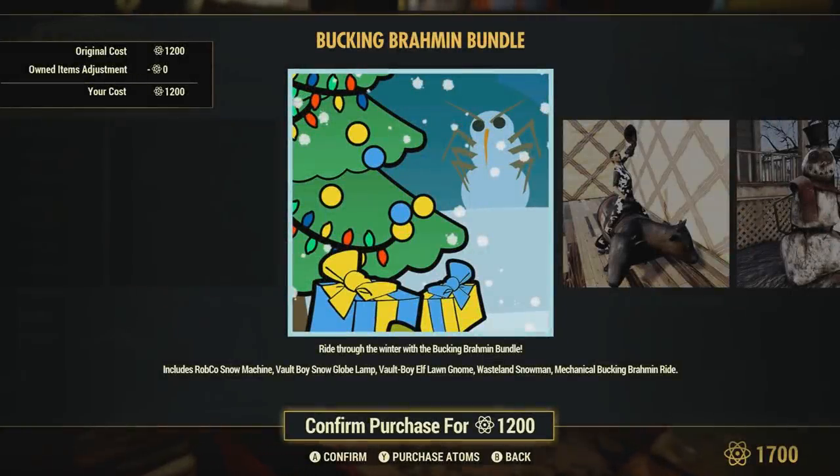In this video, I'm going to be going over the new bundle that we can get in the Atomic Shop called the Bucking Brahmin Bundle. The description states: 'Ride through the winter with the Bucking Brahmin Bundle.' This will include the Robco Snow Machine, Vault Boy Snow Globe Lamp, Vault Boy Elf Lawn Gnome, Wasteland Snowman, and a Mechanical Bucking Brahmin Ride.